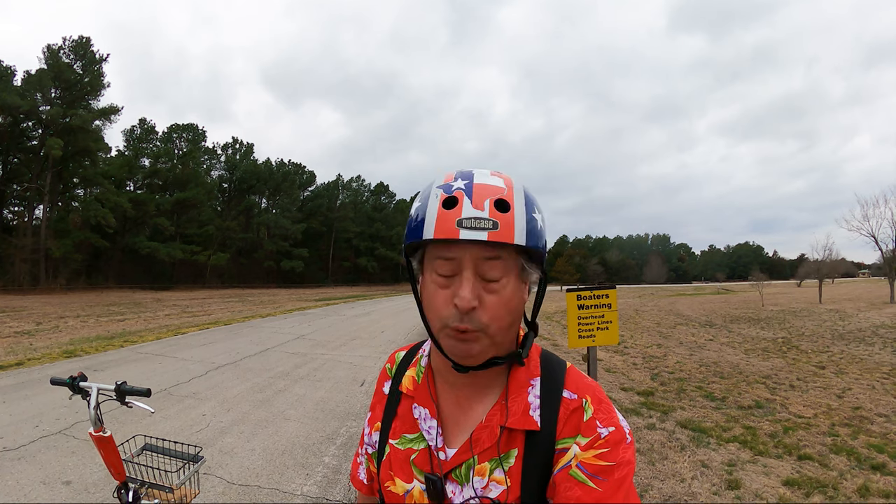Welcome to Dude RV. I really appreciate you stopping by, and you got here just in time — just in time for another campground virtual tour.